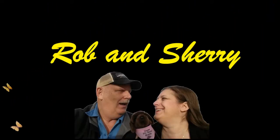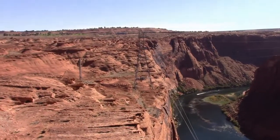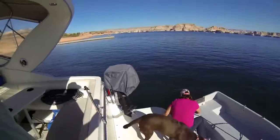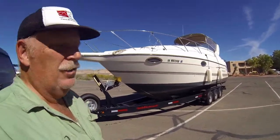Welcome back. Previously, Rob and Shuri got forced to stay in and not take the boat out due to high winds, so they took us to Glen Canyon Dam to enjoy some spectacular views. On this episode, Rob and Shuri get the boat ready for transport — later that day they loaded it on the trailer and head home.